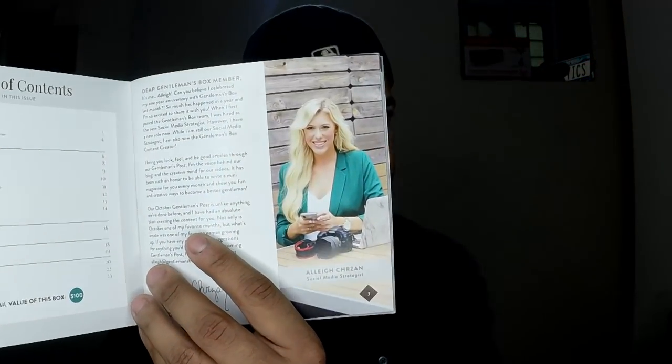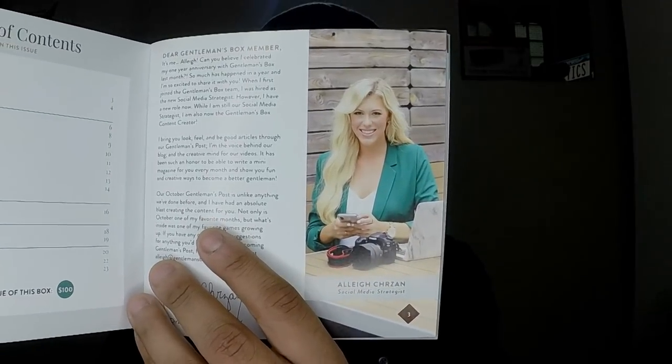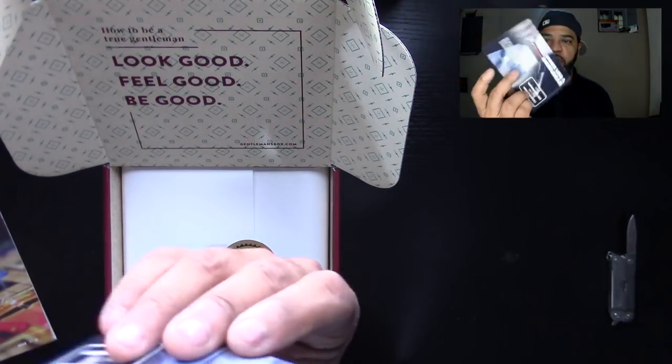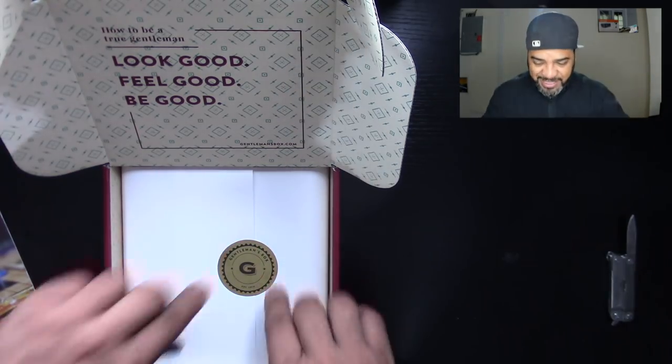So this month, the Social Media Strategist — very nice picture. She takes care of the social stuff: YouTube, Facebook, Twitter. I don't want to say her name because I don't want to mess it up, so I'm going to call her Allie. Every once in a while they put coupon codes in here for you guys to get some free stuff or a coupon off — and this one is about wine, the Tasting Room. Anyways, let's get into the box.